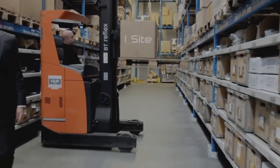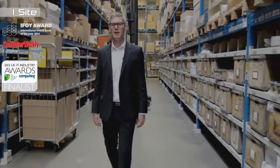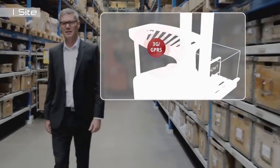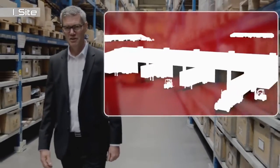Another solution to improve control, productivity, and safety is our several times award-winning fleet management solution iSight. Through advanced telematics technology, iSight provides you with important information allowing you to take informed decisions at any time.